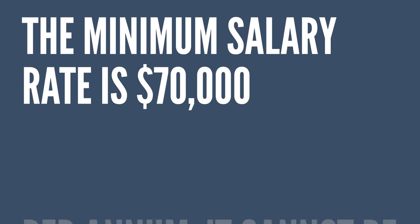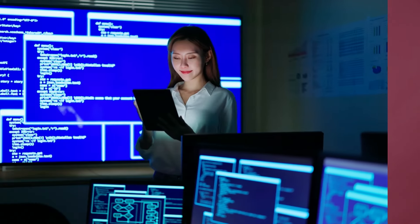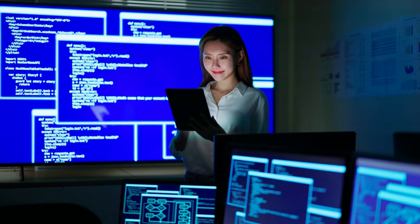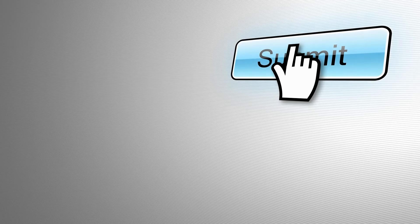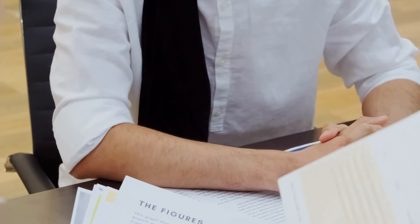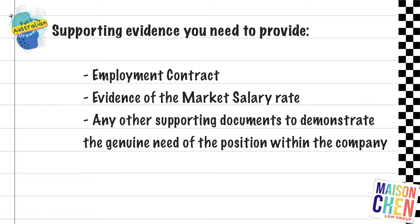The minimum salary rate is $70,000 per annum and it cannot be below that. So while the minimum is $70,000, you also have to consider what the market salary rate is. For example, a software engineer in Sydney — you can't pay them just $70,000 because the starting rate for those positions is probably $100,000 in Sydney. Once we've established that, we go ahead and lodge the nomination application for the employer, providing supporting evidence such as the employment contract, evidence of the market salary rate, and any other supporting documents to demonstrate the genuine need for the position within the company.